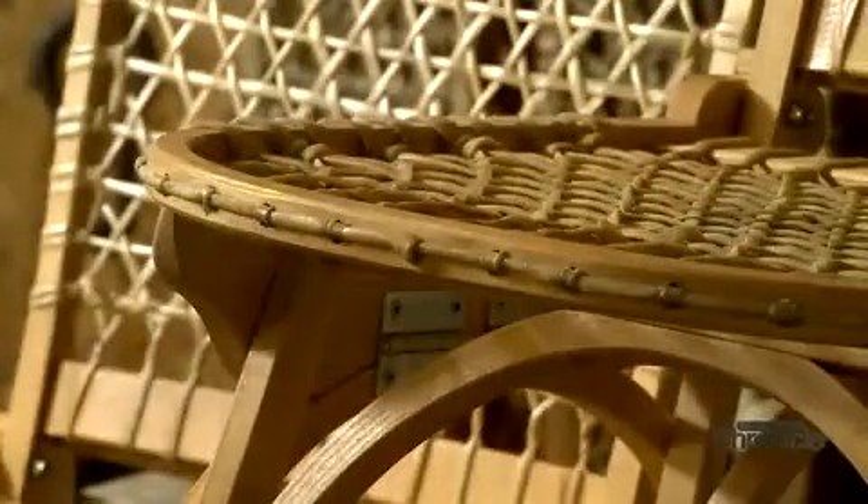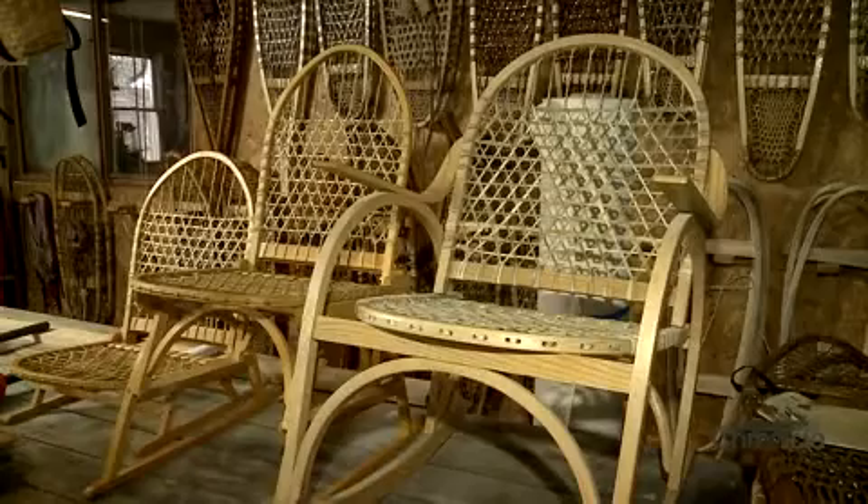Bill has taken those same materials and techniques and now makes furniture too, like tables and travel seats. If you want to go on a picnic or go to your camp and need to lug things with you, it's nice to have something that folds up and you can put right in your trunk. Practical and beautiful at the same time.